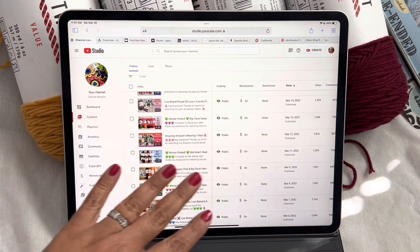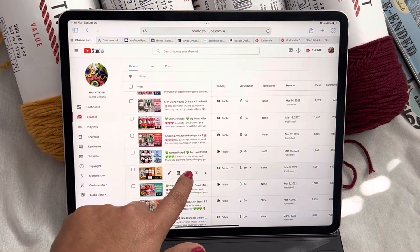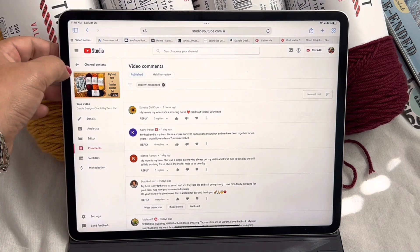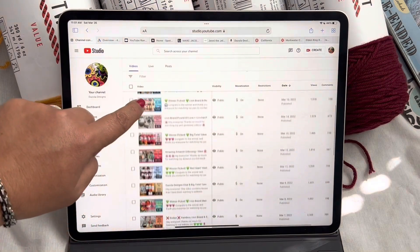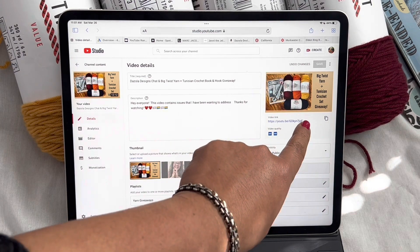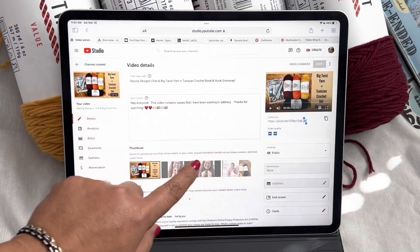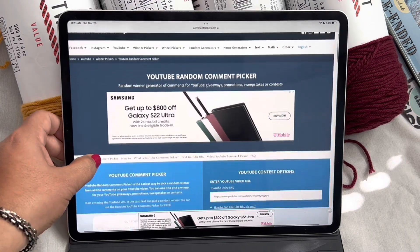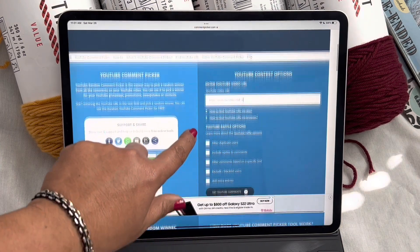This is what the backend looks like — this is what YouTube looks like for me. Here is the video. Let's see... the question I asked was: who is your hero? My husband definitely is my hero. He's a cancer survivor, he is an awesome provider, and he is just a great overall person — very, very funny guy. A lot of you said your mom, a lot of you said your husband. That's really, really good to hear.